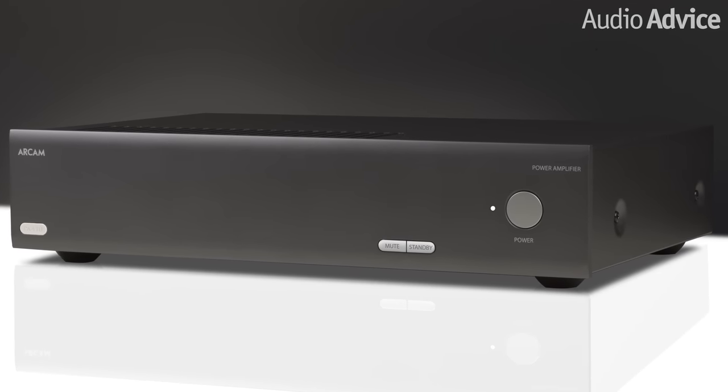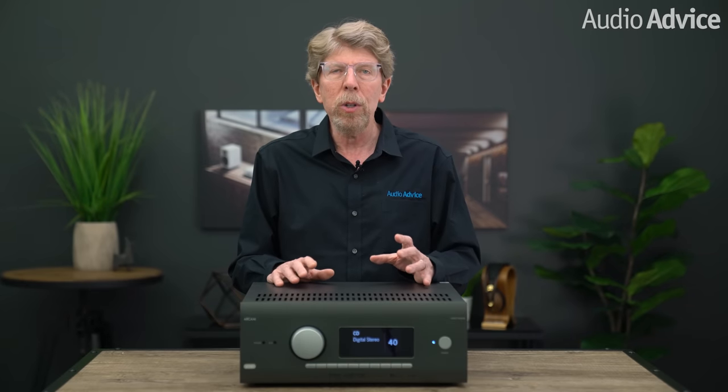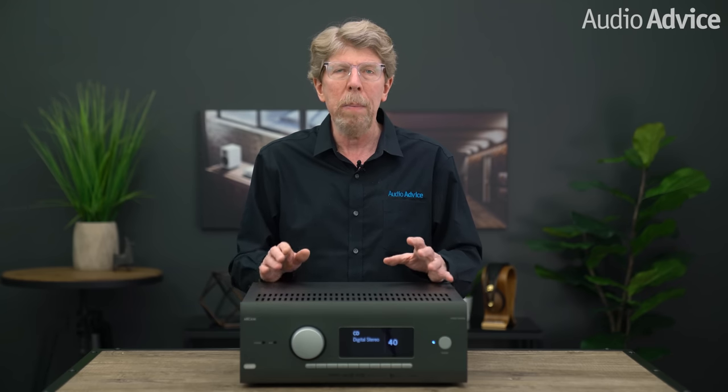These all share a lot of technology I'll go over now. You can truly tell the backing of Harman allowed the Arcam engineers to include all the latest features you commonly see on mainstream home theater receivers, along with the Arcam sound that made them famous.